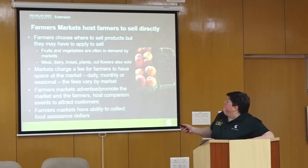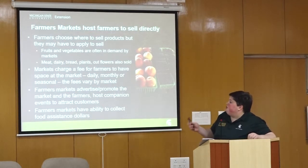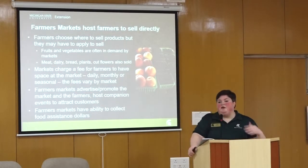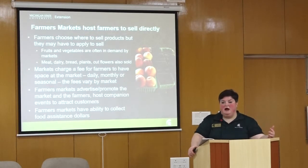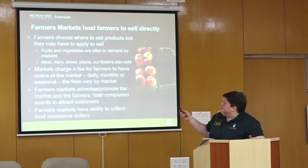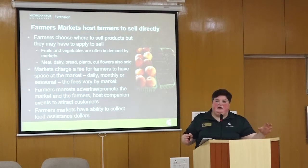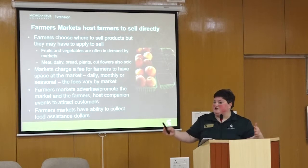Why do farmers want to sell directly? Farmers can choose where they want to sell, but they may have to apply for space at a farmers market. Fruits and vegetables are often in demand, but there's also meat, dairy, bread, plants, and cut flowers for sale. They're charged a fee — either daily or for a season, so you can pay one price to be there from May through October. Farmers markets advertise and promote as a destination, may invest in promotion of individual vendors, and host companion events like musicians or activities for kids to attract people.